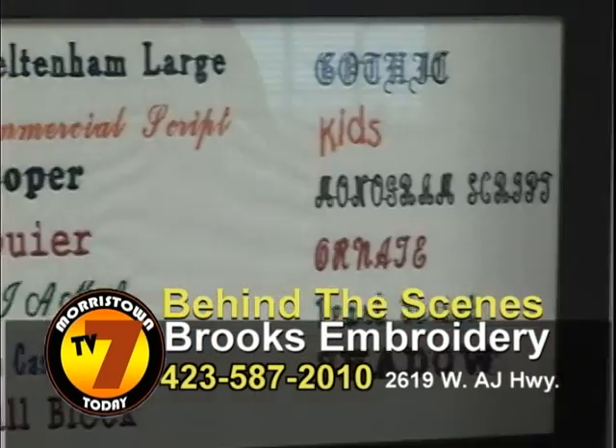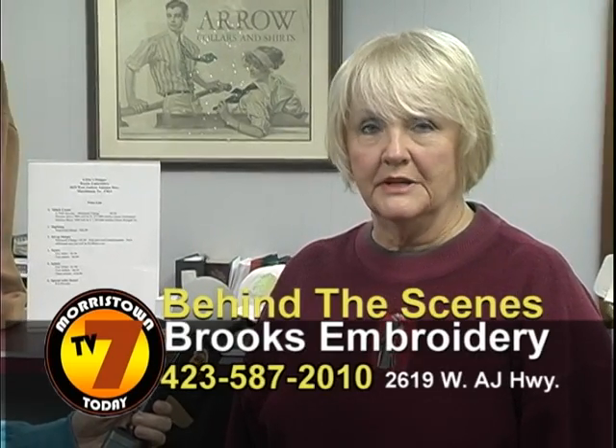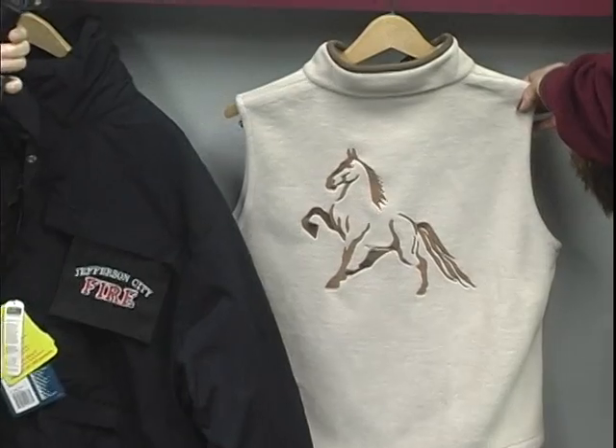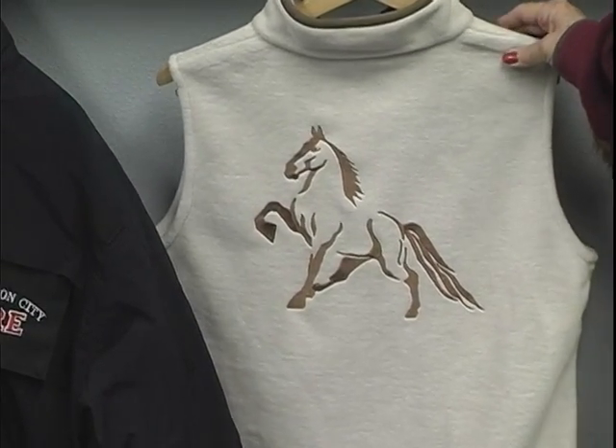I have an embroidery company, and we also do silk screening and promotional items. We do anything, from the smallest amount to the largest amount. This is a walking horse — we work with the Walking Horse Association.